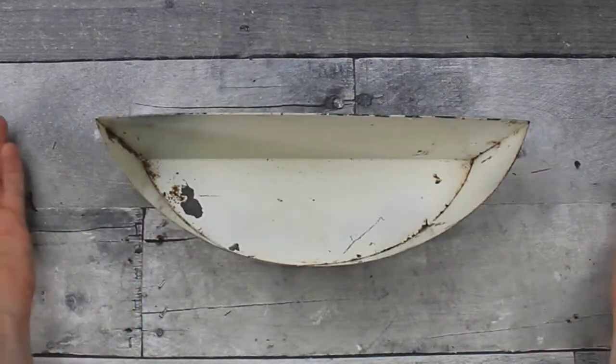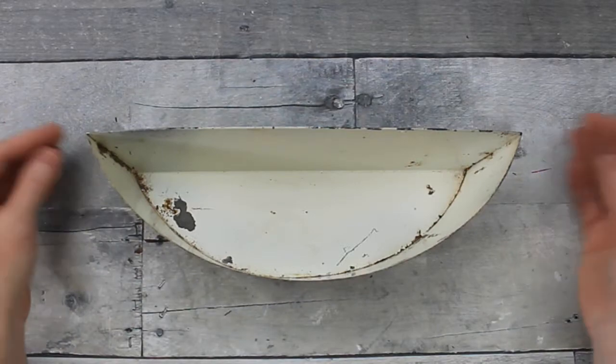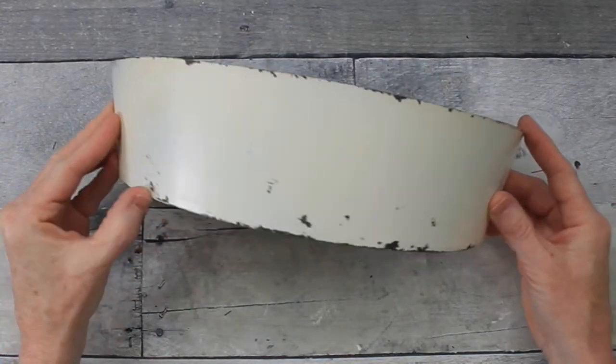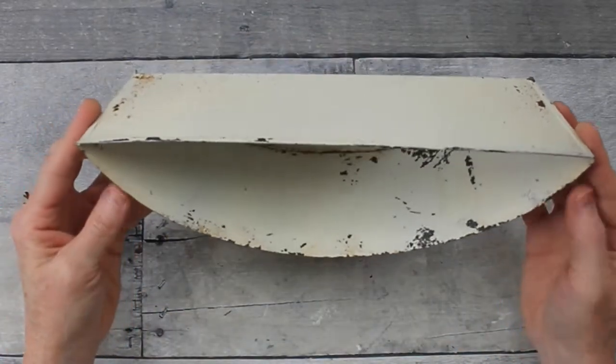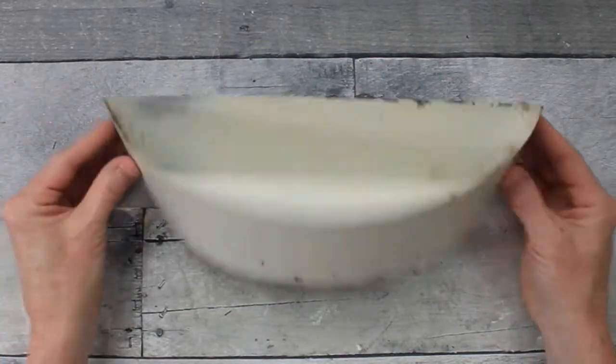Next item is this little planter — a little container box. It already has a lot of what looks like natural rusting and dents and dings in it. I think I can add this to some existing pieces and make this a really cute little floral arrangement.